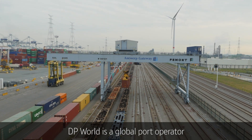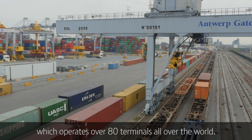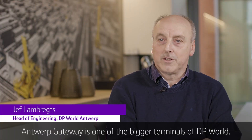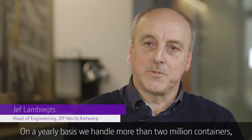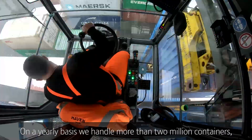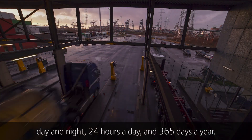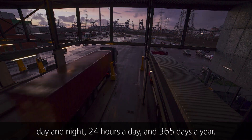DP World is a global port operator which operates over 80 terminals all over the world. Antwerp Gateway is one of the bigger terminals of DP World. On a yearly basis we handle more than 2 million containers, which means that we have a continuous operation day and night, 24 hours a day and 365 days a year.